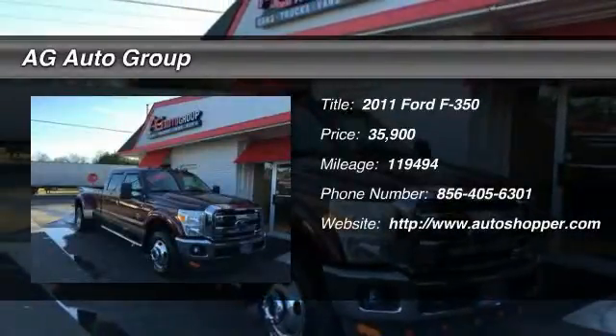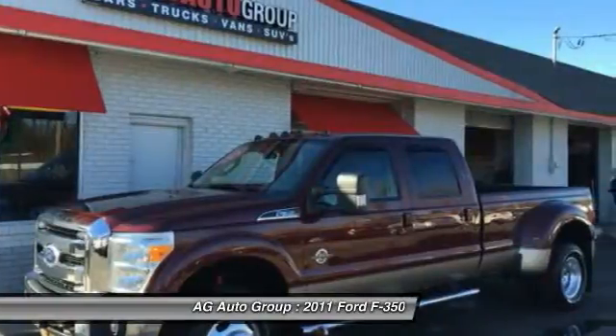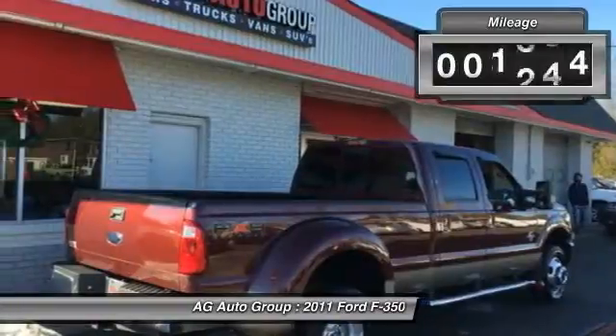The 2011 Ford F-350 Super Duty. Head-to-head fuel efficiency, head-to-head towing, head-to-head torque — Ford F-350 Super Duty.